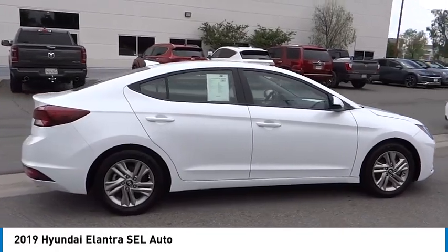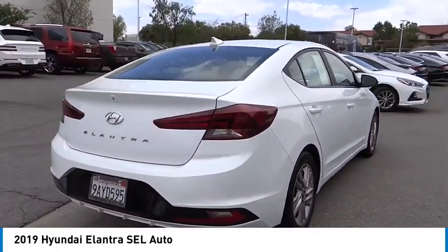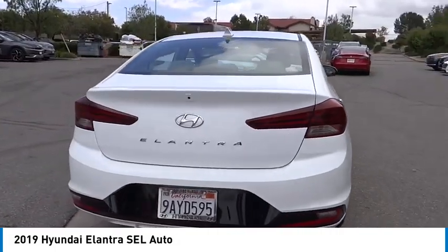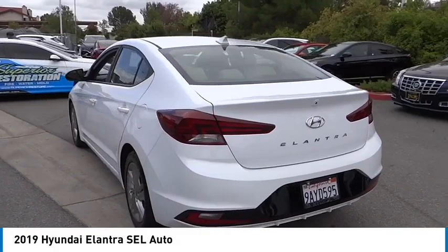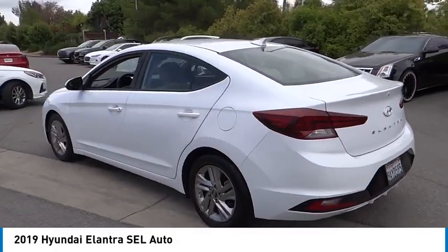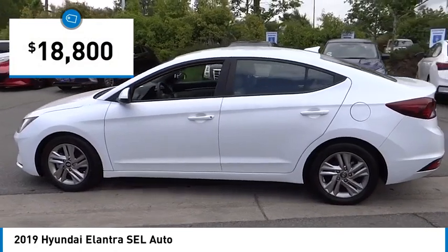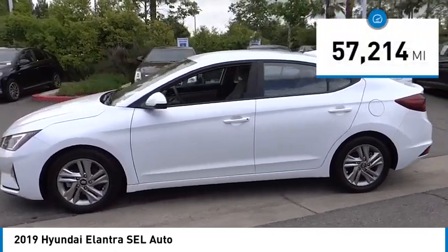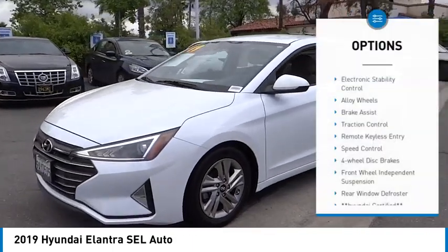Make a great choice today with the 2019 Elantra. The Elantra boasts the most interior room in its class and gets an exceptional 35 miles per gallon. With its luxurious standard features, the Elantra is an easy choice and is priced below $20,000. This vehicle has less than 60,000 miles.